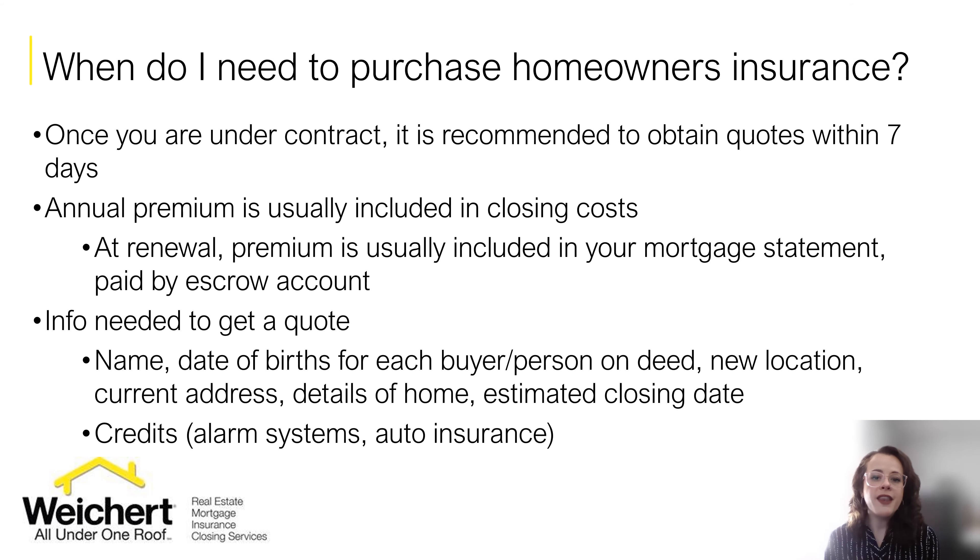So when do you actually need to purchase homeowner's insurance? Once you're under contract it's recommended that you start shopping around within seven days. You actually don't have to make a payment on the home insurance policy — you can lock it in without any payment because the payment for the homeowner's insurance is likely going to be included in your closing costs. And then the following year your renewal premium will be paid by your mortgage company. This is the most common scenario.